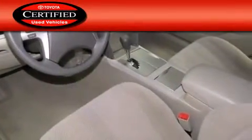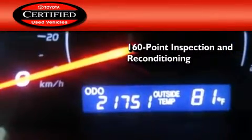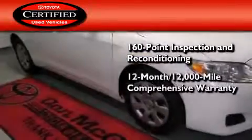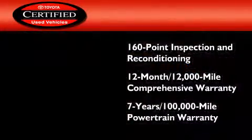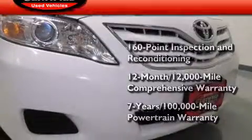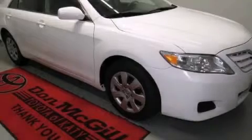Toyota's certification includes a 160-point inspection and an extensive reconditioning process, plus a 12-month 12,000-mile comprehensive warranty and a 7-year 100,000-mile powertrain warranty. Call now to find out how you can own this breathtaking automobile.